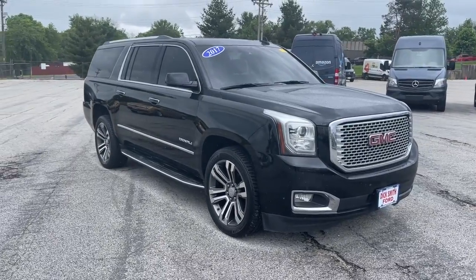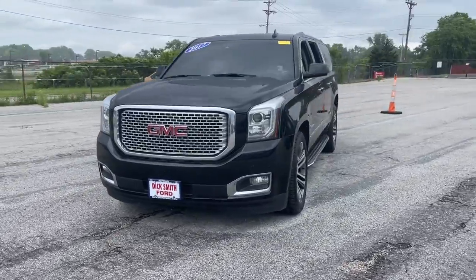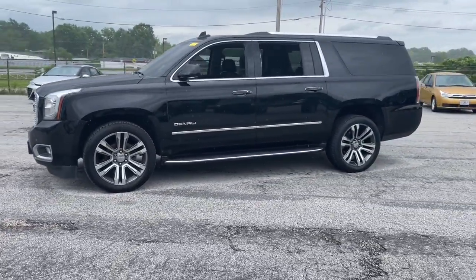You will love the features of this 2017 GMC Yukon XL. This vehicle is an outstanding buy with fewer than 120,000 miles on the odometer.